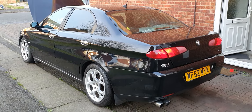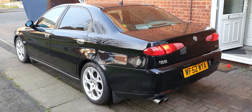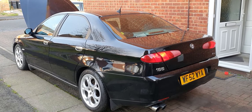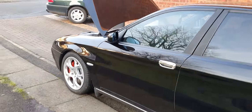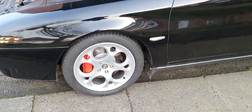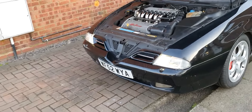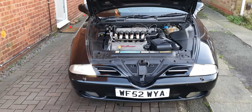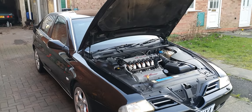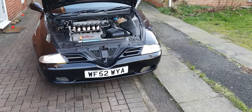The best way to describe owning a 166 with a three-litre Busso engine is like somebody giving you a hand grenade without a pin — it is going to explode on you, you just don't know when. My intention is to keep this going as long as humanly possible. The brakes have just been done, and I'm waiting for the decals to arrive from Alfa so I can stick the white Alfa Romeo logos back on the front calipers. The car is also going to the NEC Practical Classics Restoration Show at the end of March 2020.